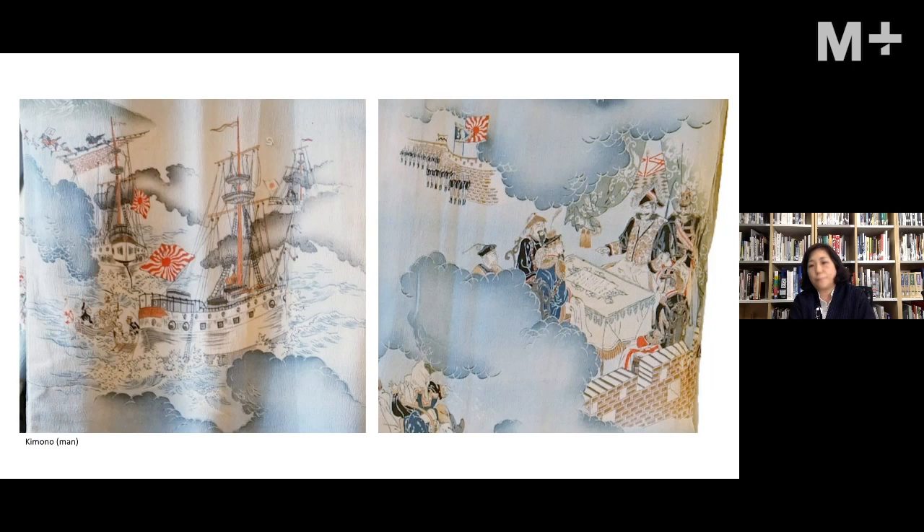This type of kimono is known as senso gara — wartime patterns — but it is also a sub-genre called omoshiro gara, or novelty patterns. These patterns were in fashion rather than being recognized as propaganda tools, as they were produced and distributed by commercial drapers to capture the trend.